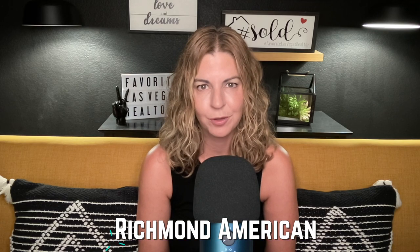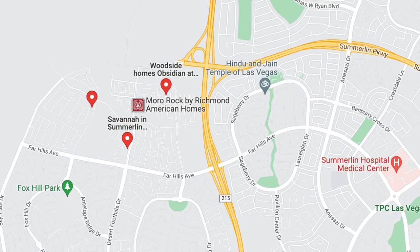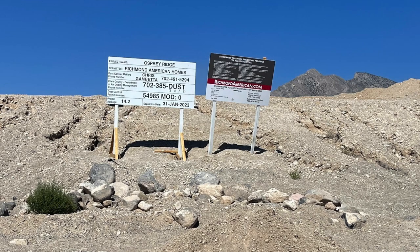Number seven is Richmond American Homes, with homes in about 14 different states and a solid reputation for quality. Their neighborhoods in Summerlin include Morrow Point and Morrow Rock — both townhomes. Morrow Rock is completely sold out and Morrow Point is almost sold out, with two floor plans called the Boston and Chicago, starting prices in the upper 400s. Then there's Osprey Ridge coming soon to the Kestrel Village — no information has been released on home type or pricing, but it will be coming soon.